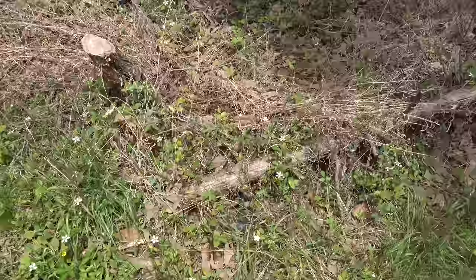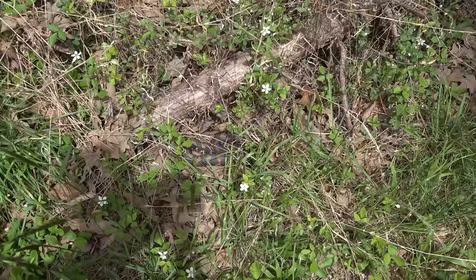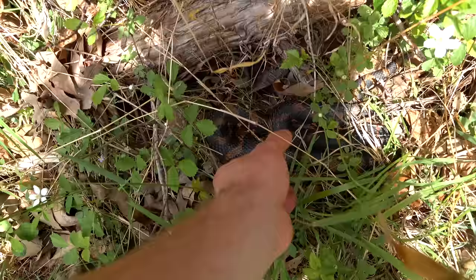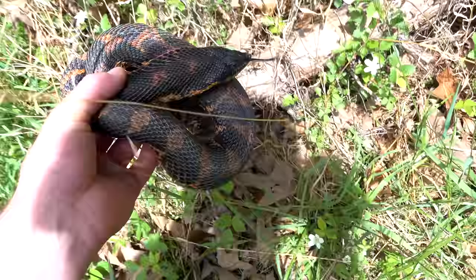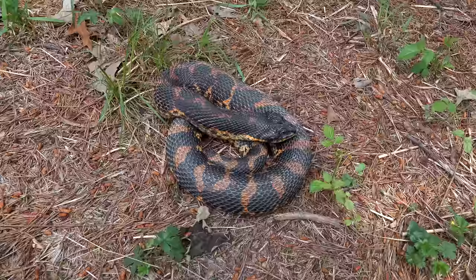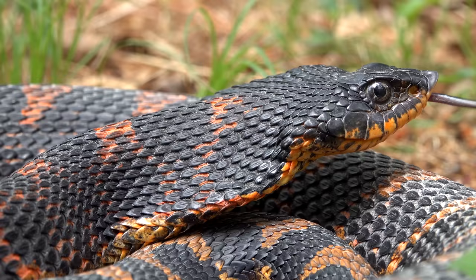Guys, oh my goodness — check this out. There's a really nice hog nose, right here, in situ. Wow, I almost stepped on it. I'm going to gently try and move this snake. Whoa, that's a dope one. I'm going to put him out here. That is a crazy cool hog nose. He's very dirty and dusty, but that's beautiful. Man, this snake is really cool looking. I knew I was going to get one eventually. Look at all that orange on it.